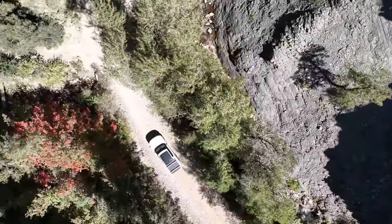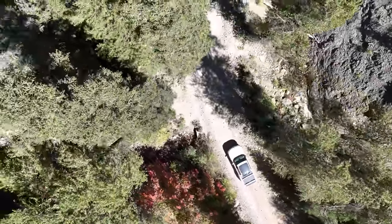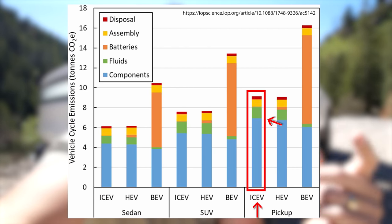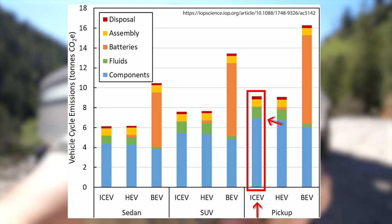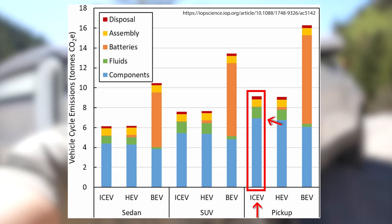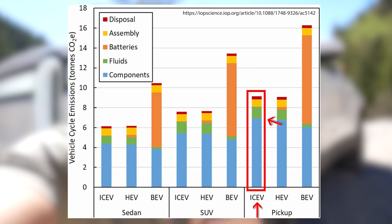All of my sources will be linked down in the video description. Let's start with manufacturing — resource extraction, production, assembly, and delivery of the vehicles before they even drive their first mile. There are a lot of different estimates on CO2 emissions during production, anywhere from 2 all the way to 17 tons. But a recent study from the Argonne National Laboratory seemed to be most in depth, saying that a regular pickup truck takes about 6.5 tons of CO2 to produce, factoring in all of the mining for the metals, along with body panels and drivetrain — everything that goes into production: 6.5 tons.